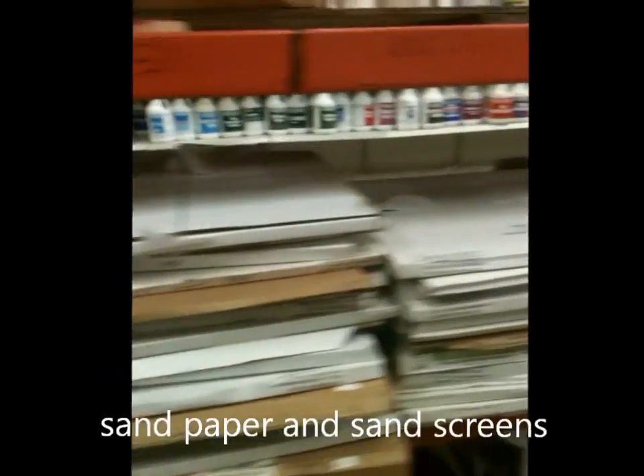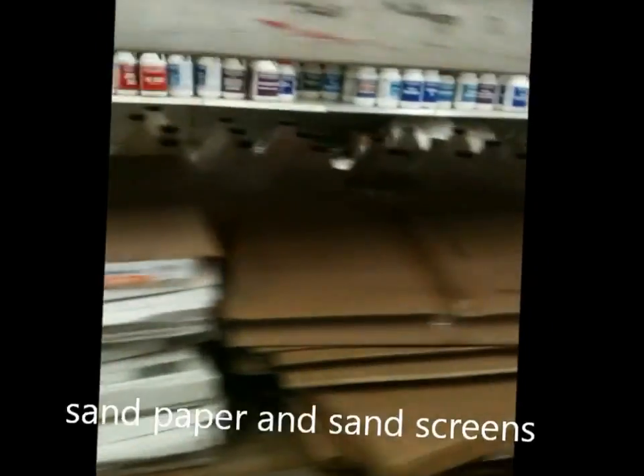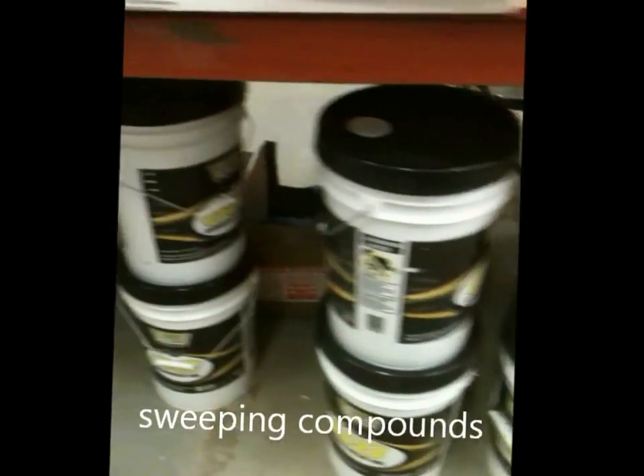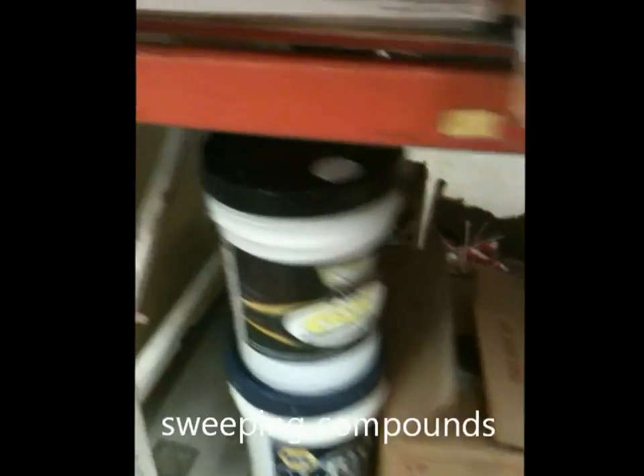These are sandpaper and sanding screens. We have a lot of products in stock — big inventory. Down here, sweeping compound, different types. Here is industrial oil, AW68. Tons of that.